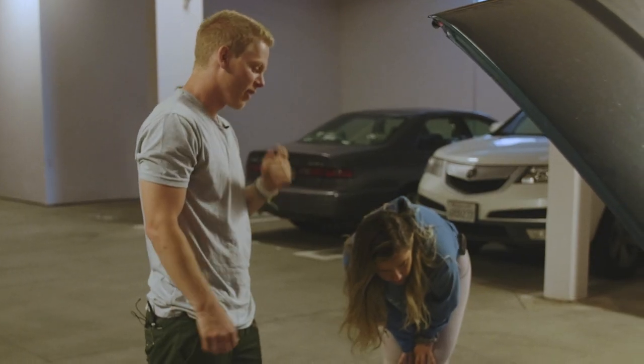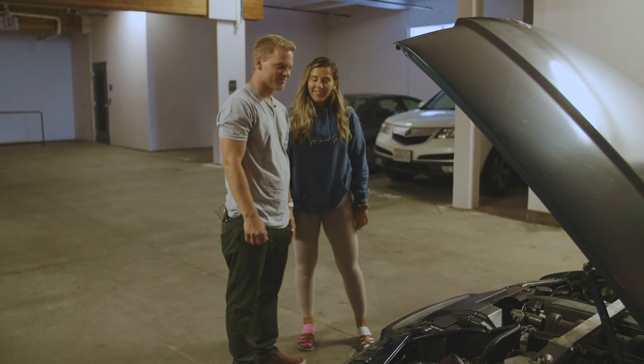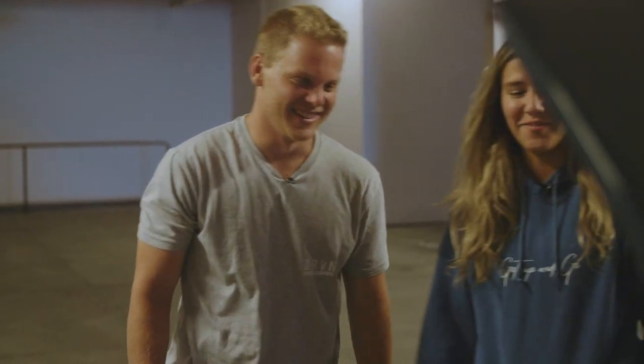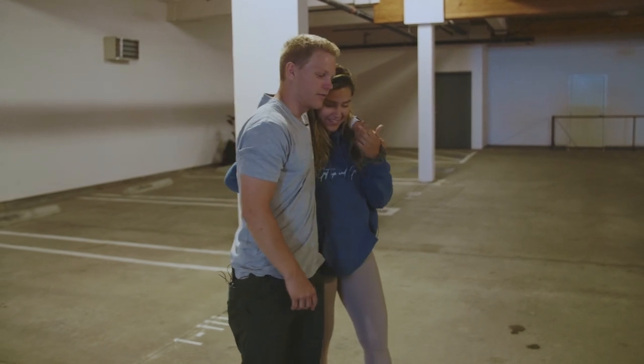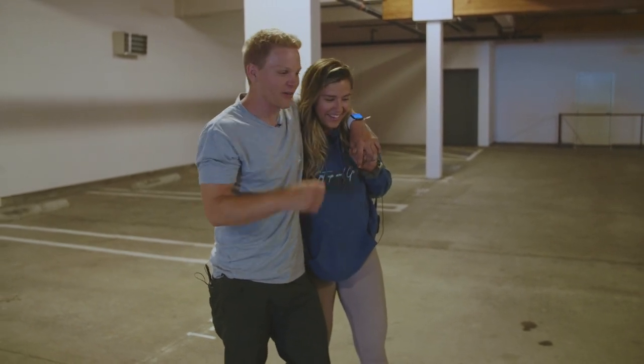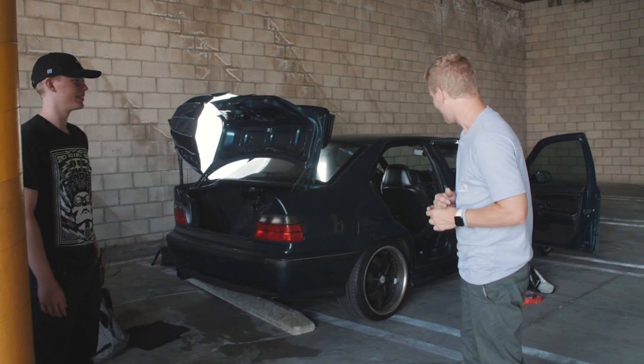The next step is to completely gut this car — take out everything: door panels, carpets, really just everything. We're not going to take the dash out since there's no reason right now, and we're not stripping AC or anything like that. But getting the carpets out and all that extra dead weight is the priority — it currently looks like a complete mess.